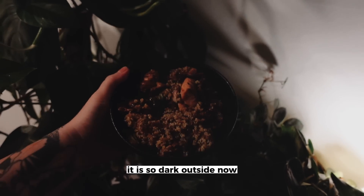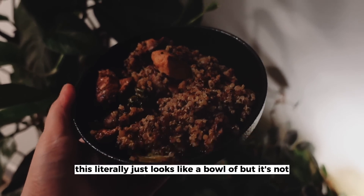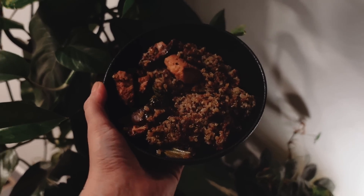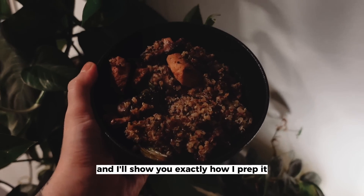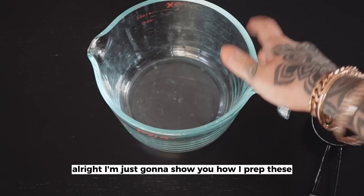It is so dark outside now. This literally just looks like a bowl of beef, but it's not — it's salmon, bok choy, shiitake mushrooms, and quinoa. I'm having this for dinner. I meal prepped two of these earlier today, so I'm just going to take you through and show you exactly how I prep it. Trust me, it tastes way better than it looks — it doesn't help that it's so dark right now.